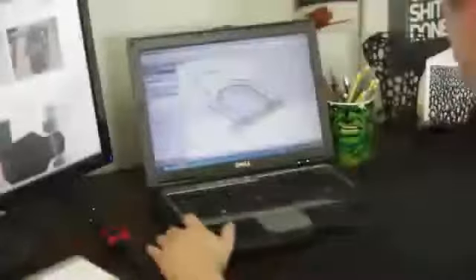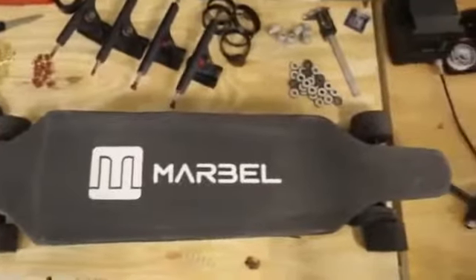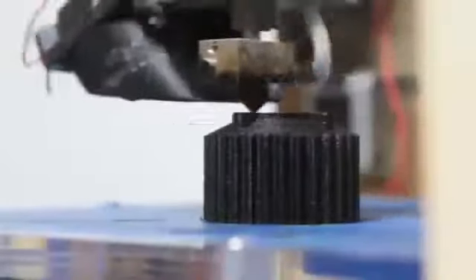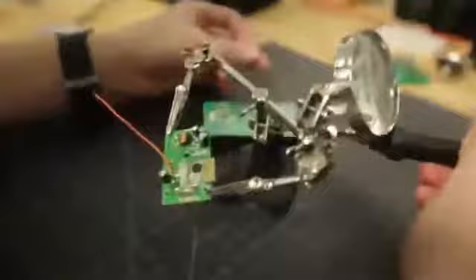Our goal at Marble was to create the lightest electric vehicle in the world, but also with an amazing user experience. We have spent the last two years dedicated to crafting and refining our Marble electric skateboard. With an amazing team, modern technology, and support from our community, we built the Marble board to be simple to use, efficient, and of course, exhilarating to ride.